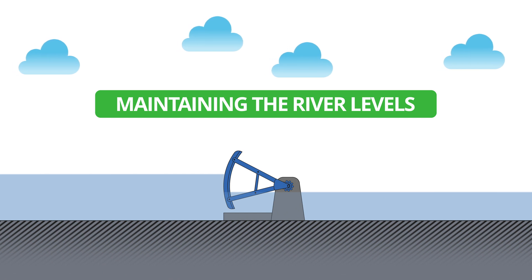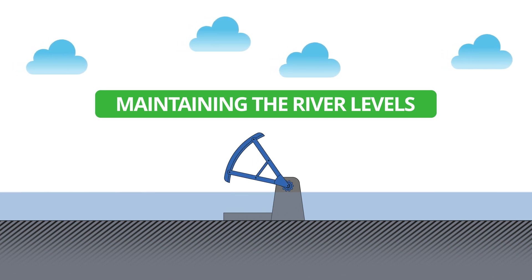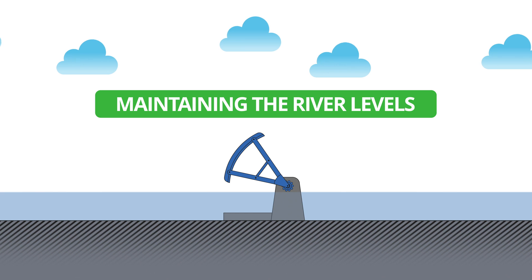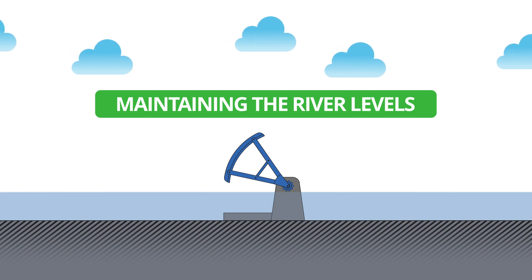To help reduce the risk during a flood, we need the WEIR gates to open to provide more capacity for the water to flow. Adding additional gates to the WEIRs will create a new pathway for the water, reducing the flow through the existing gates and therefore lowering the upstream water level.